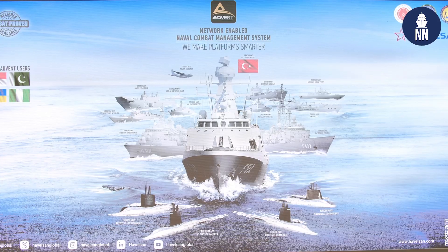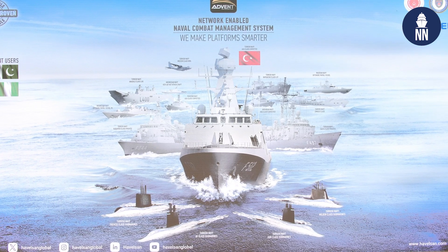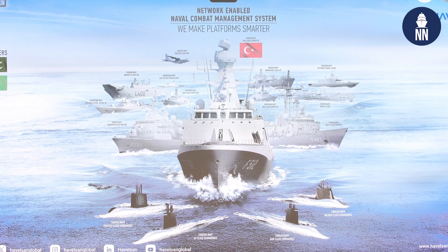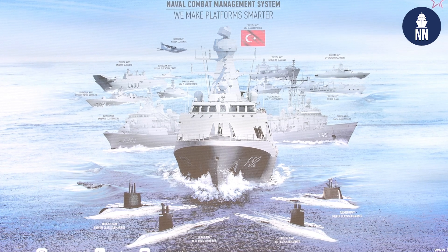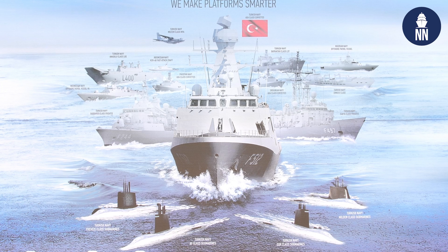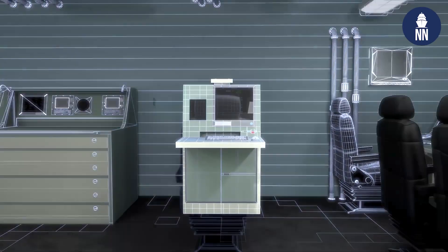It has been deployed in Turkey on all Turkish Navy platforms, starting from the biggest one, the TCG Anadolu, which is the LHD type vessel, down to fast attack craft of small sizes, including frigates, corvettes, and OPVs — all sizes of vessels can be fitted with Advent.